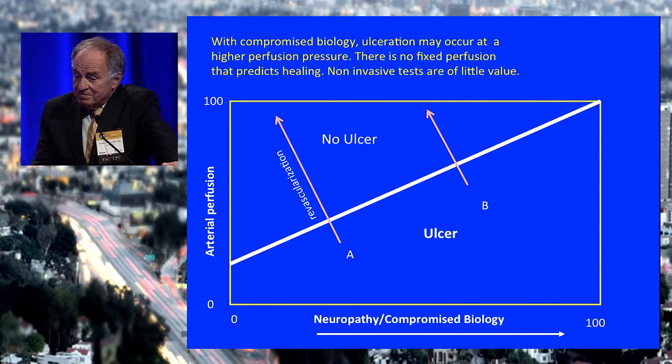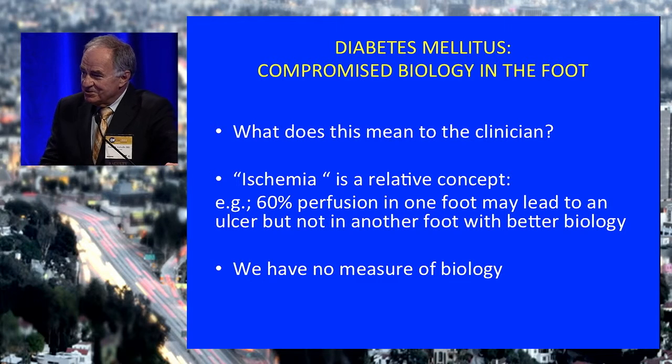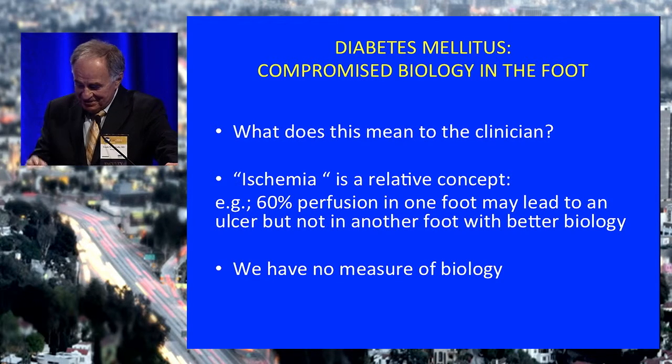One patient may have quite poor circulation and require revascularization, while another with less poor circulation still requires revascularization to heal. Because these patients have compromised biology, when you do a revascularization you want maximum perfusion to the foot to protect it over time. Ischemia is a relative concept — 60% perfusion in one foot may lead to an ulcer but not in another foot with better biology. We can't measure biology. Joe was just up here and might refer to me as a lesionologist, but I hope you'll refer to me as a biologist, because that's what we're talking about.